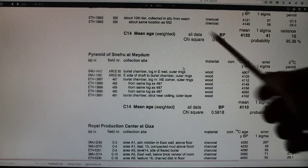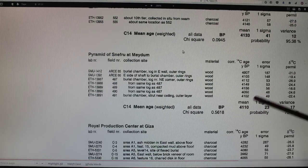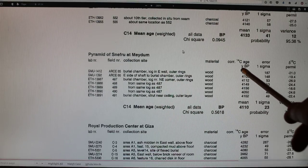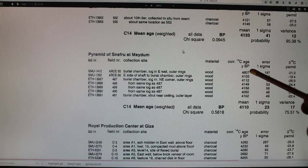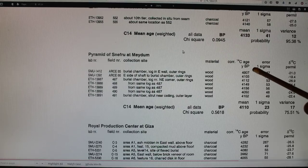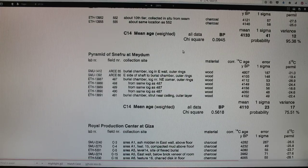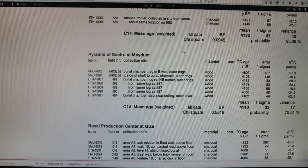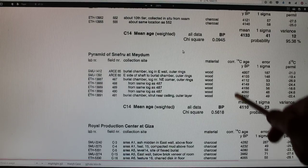Here is the pyramid of Sneferu at Meidum — the collapsed one I've been showing you. They've actually gone into the burial chamber and tested three different locations, one reported four times. The burial chamber log in the east wall, outer rings, material wood — the calibrated age comes out to around 3,300 BC, about 700 years too old relative to the expected date. So they've actually tested the inside of this collapsed pyramid, which is rather interesting. The other samples are more in line with what they say they are.